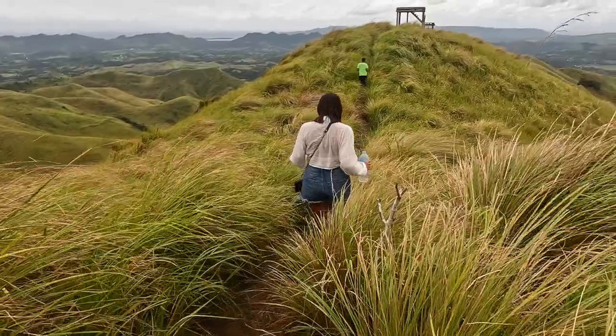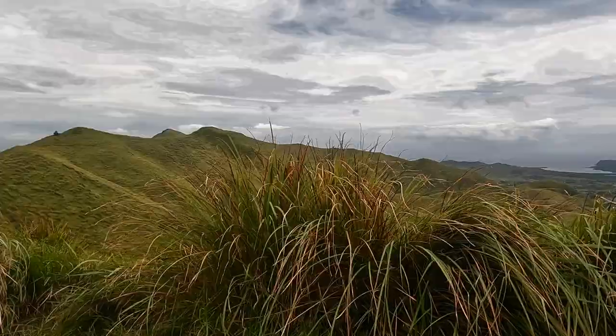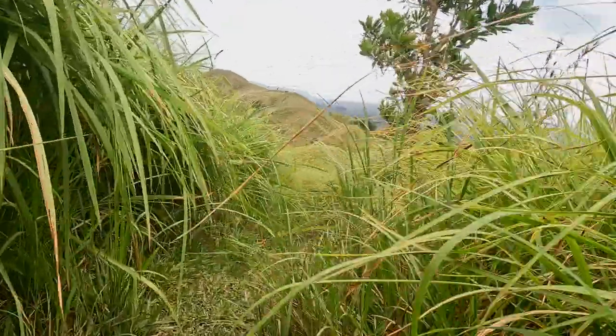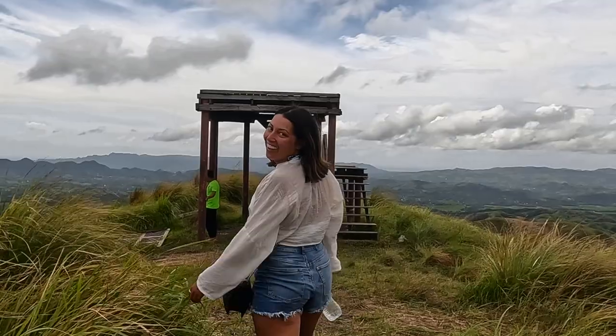A little tip: do you have sensitive skin? Make sure to wear long pants or sport leggings. The path is surrounded by plants that can graze against your skin, causing it to turn red and warm. Additionally, bring plenty of water and make sure to apply sunscreen.